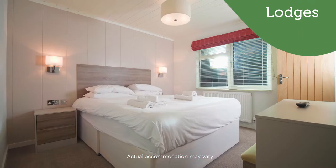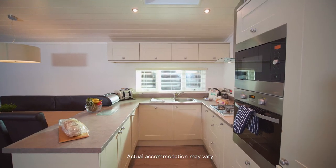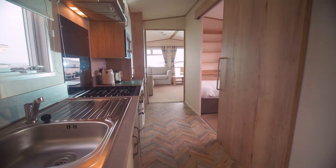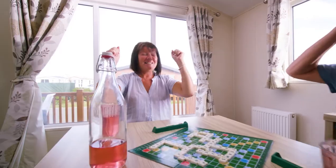Relax in comfort and style in our luxury lodge accommodation, packed with a range of fantastic features and added extras for a memorable holiday. With dog-friendly and wheelchair-friendly holiday accommodation available, we make sure that whatever accommodation you choose, you'll enjoy your stay at St Minver Holiday Park.